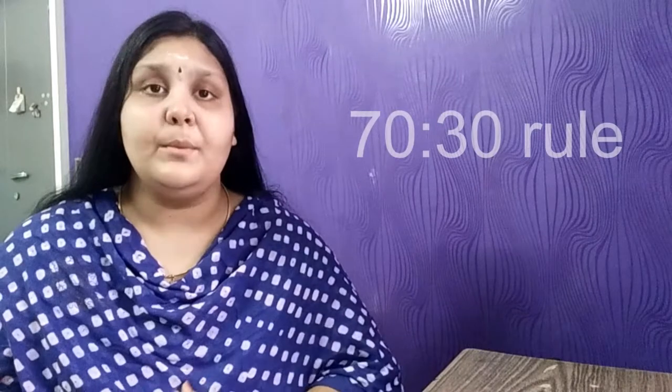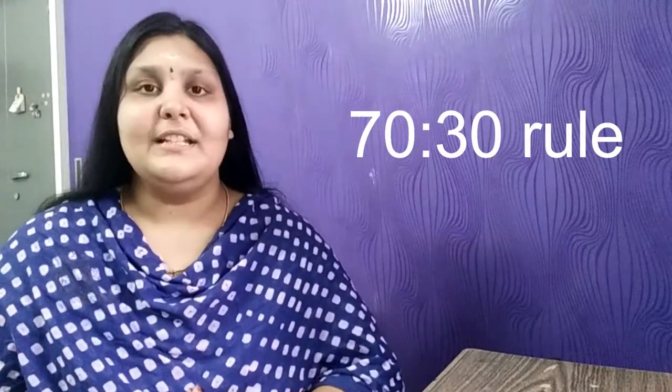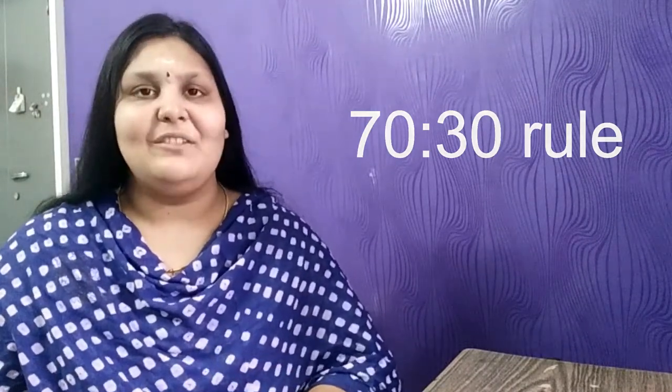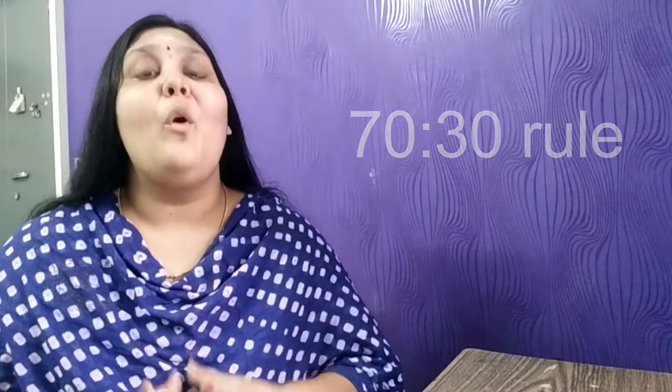Most students panic just before their exam — 'Oh my god, my exam is in two months and I haven't prepared anything.' Here is the hack: if you have two months left, in the first month make sure you complete at least 60 to 70 percent of your syllabus. Focus on the important questions and answers that will really help you to crack good marks in your examination.